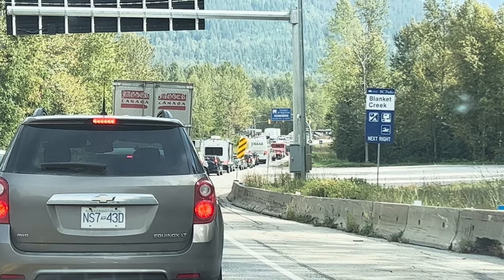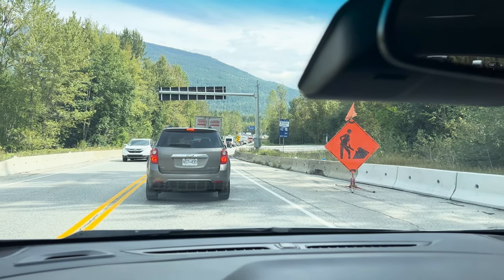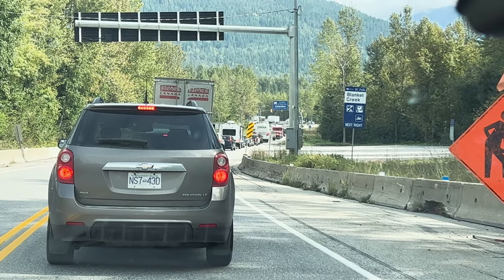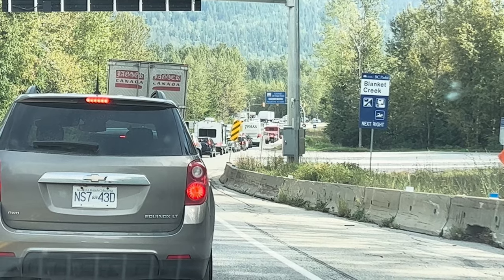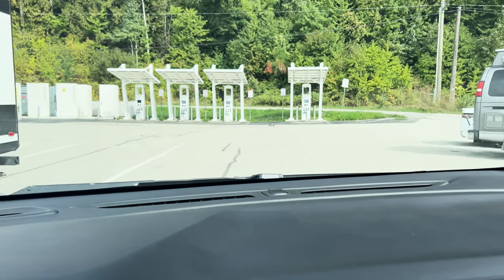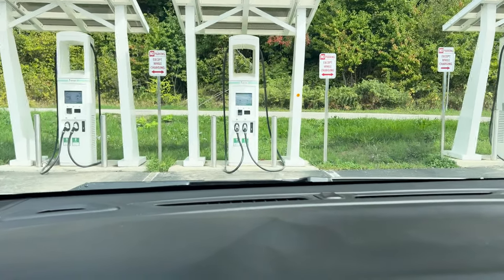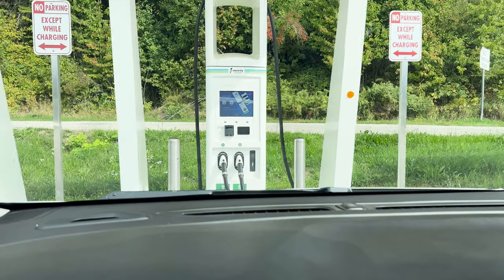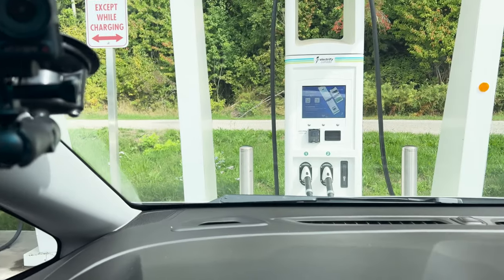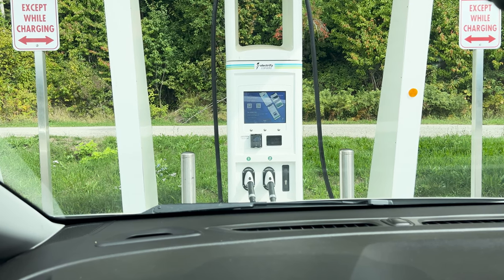We're stopped just two kilometers from the charger — construction. I'll remove the time stuck here from the total time to make it fair for the Bolt. Here we are pulling in at the charger — let's charge. We arrived with 13% state of charge. We'll see when to stop the charging and when to go to Golden.